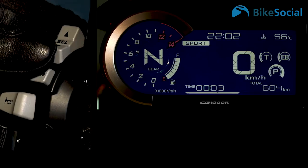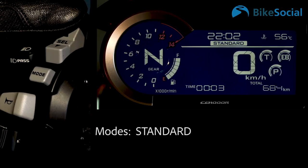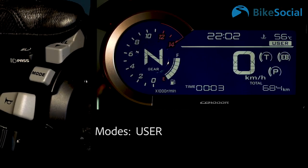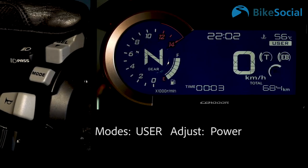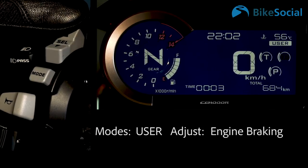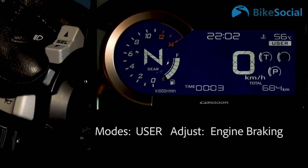There's also a user mode alongside the three preset modes — rain, standard, and sport. These change the parameters on engine power, engine braking, and traction control, each with three levels. There are three presets and a user mode, and it's only in the user mode where you can turn traction control off.